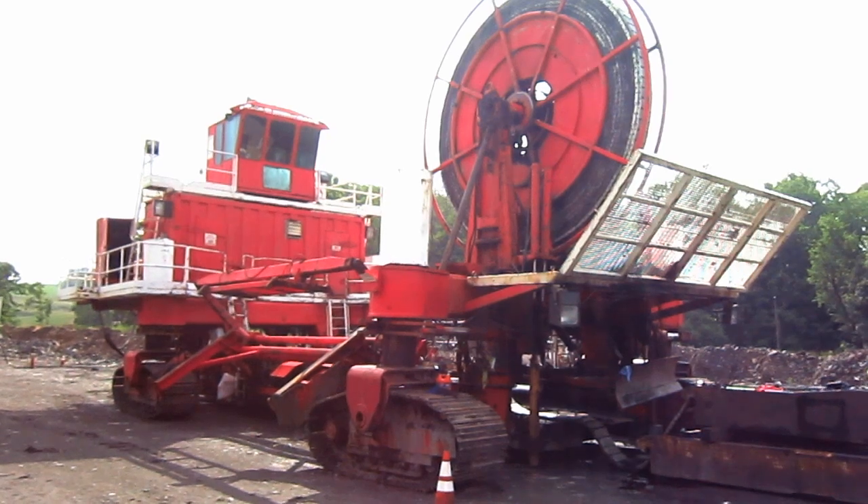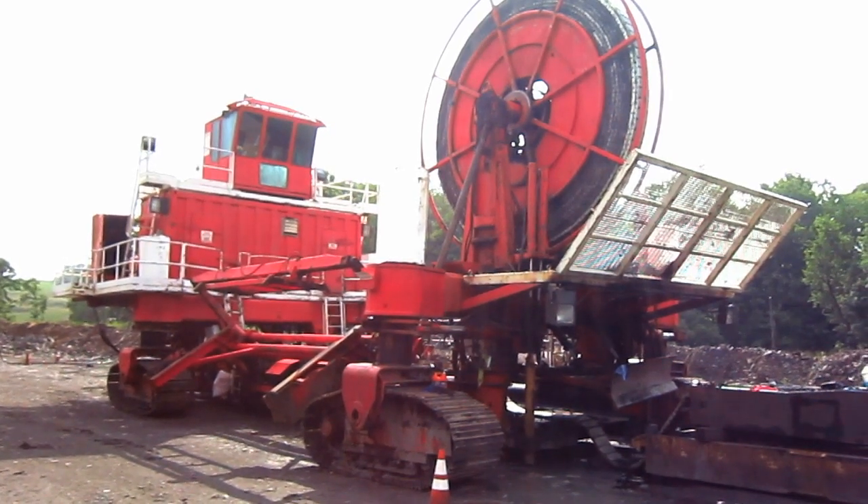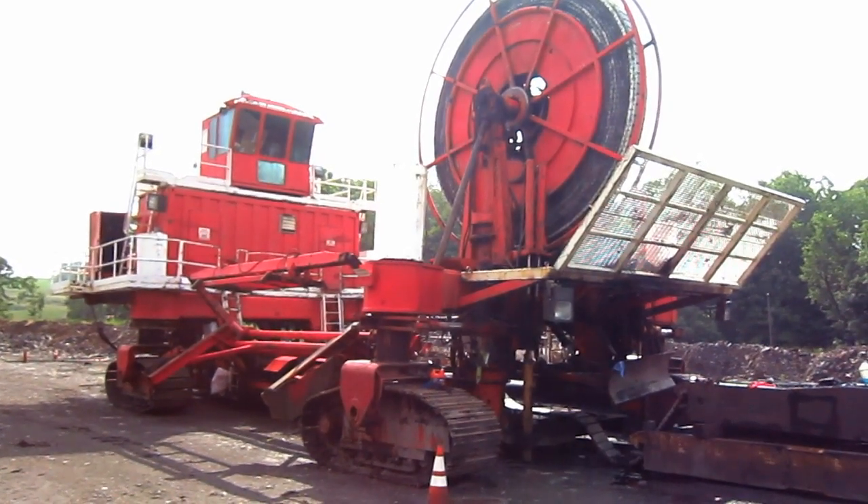The coal then drops down through an opening in the power head onto a conveyor belt that stockpiles the coal outside the miner. This particular Superior Miner is currently undergoing repairs; however, we will still go and take a closer look at this machine.